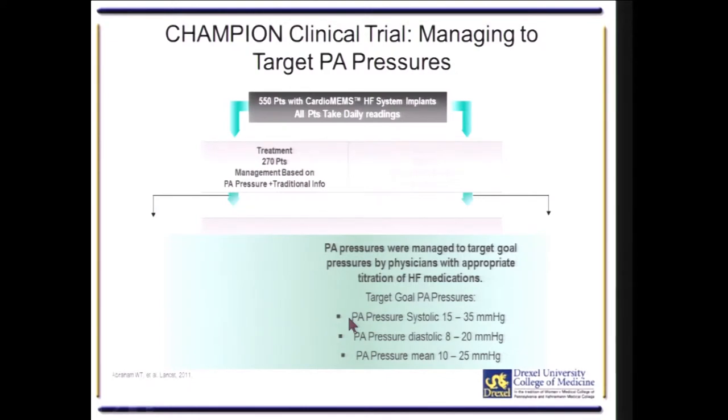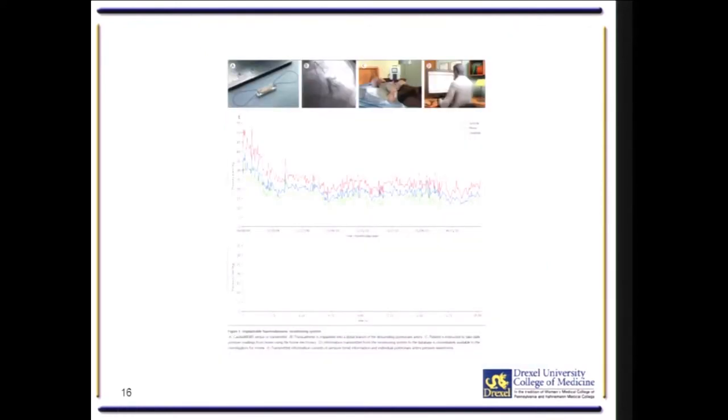The goal of therapy was a PA systolic pressure of 15 to 35 mmHg, diastolic 8 to 20, and a mean pressure of 10 to 25. This is what the data looks like — the waveform and the actual pressure readings from the sensor. Here is the angiogram of the pulmonary artery. The patient lies on the pillow to transmit the pressure to physicians in the clinic via the website.